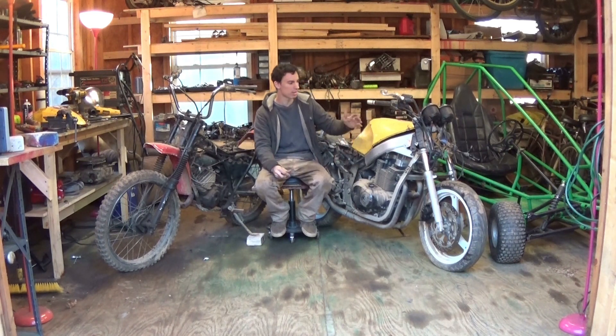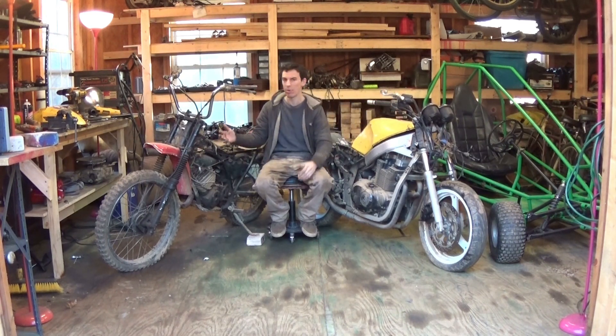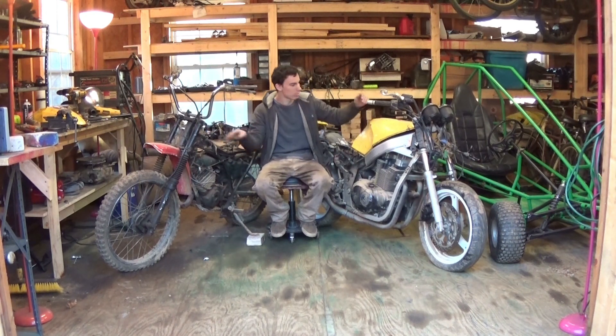Believe me, I would love nothing more than to be able to fix this up and ride it like a motorcycle. But unfortunately, I don't have the title for this and there are so many parts that are broken or missing that by the time I put enough money to get this street legal, I might as well just buy a motorcycle off Craigslist. I bought them for the engines — that's the only reason. I only paid $50 for both of these: $20 for one and $30 for the other.